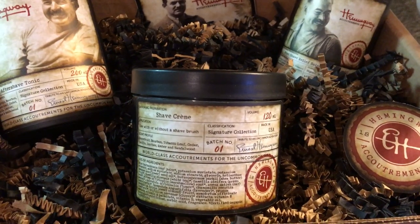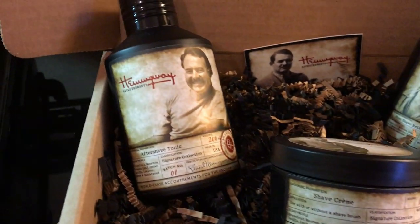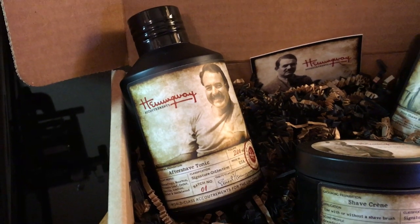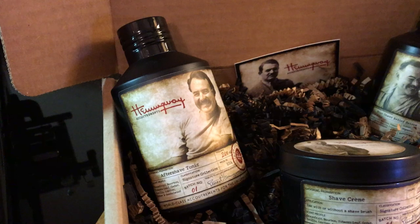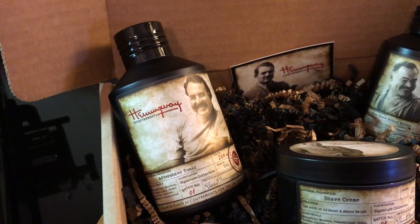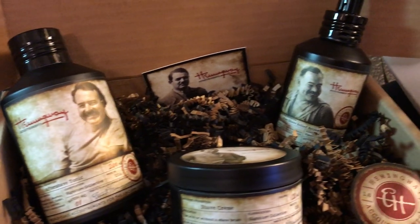You can get our shave cream — you can use it with or without a shave brush. You also get our aftershave tonic, formulated with high quality glycerin and prickly pear oil. You can't find any other aftershave on the market that includes the high quality ingredients our tonic does. It will not leave your skin dried out whatsoever.